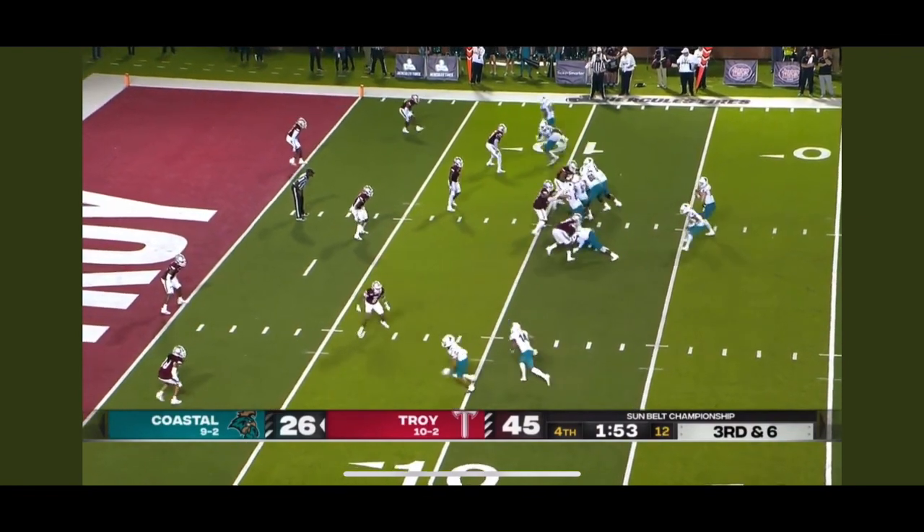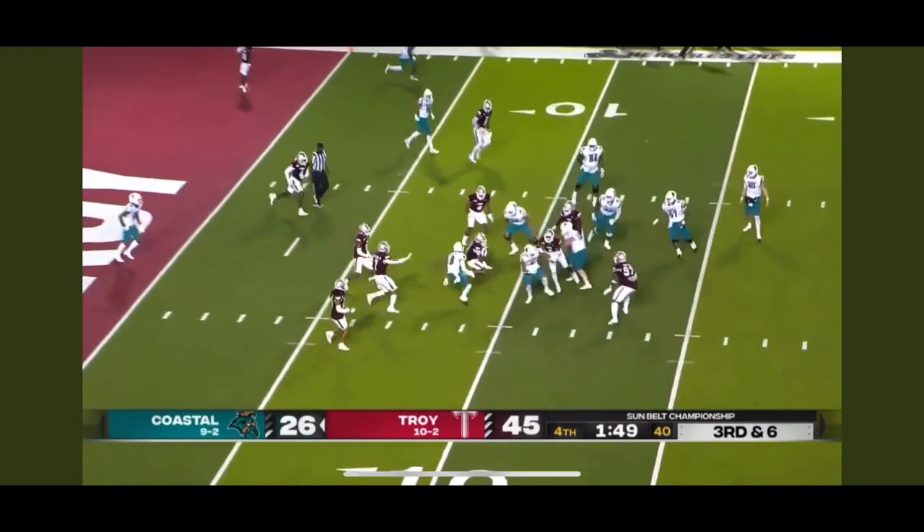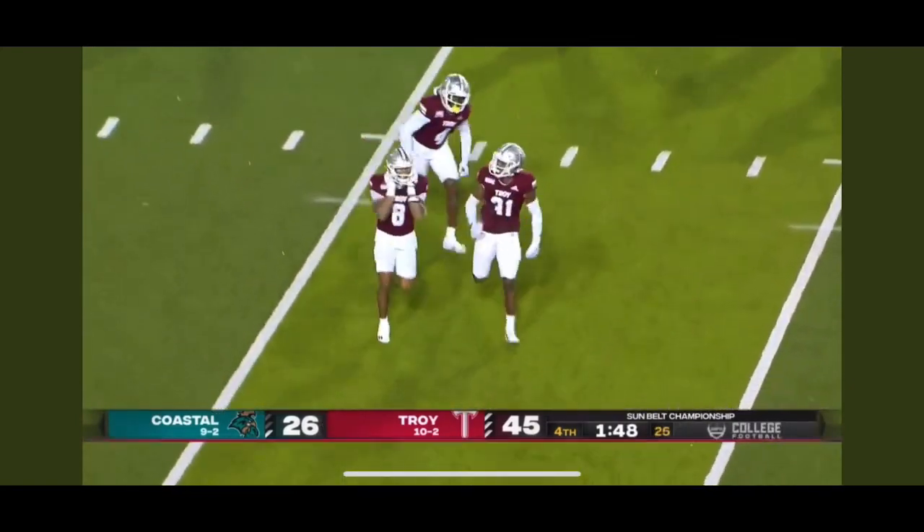Third down and six from around the 10. McCall throws middle and it's picked off — intercepted, and Troy takes a knee.